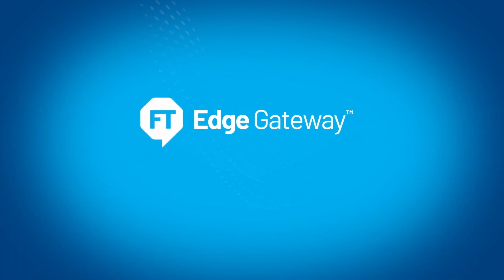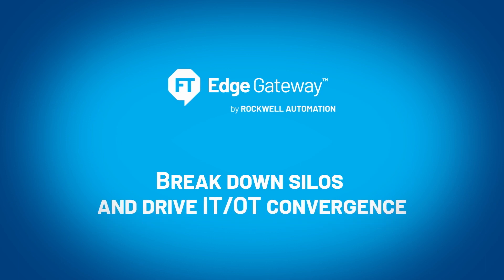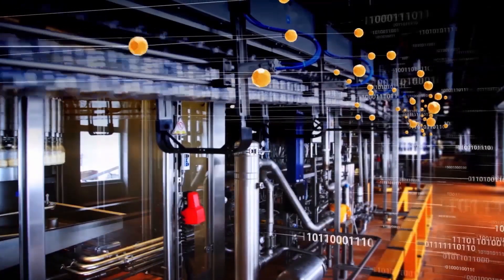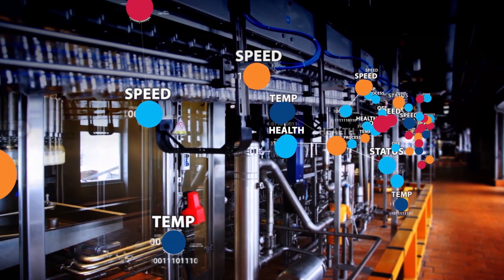FactoryTalk Edge Gateway software breaks down siloed systems and drives IT-OT convergence by simplifying and automating the process of collecting and organizing industrial data across machines, devices, and assets at the edge.